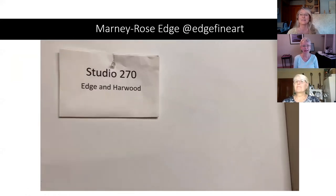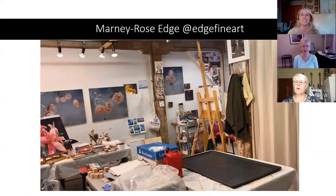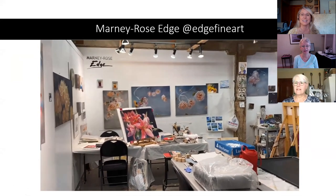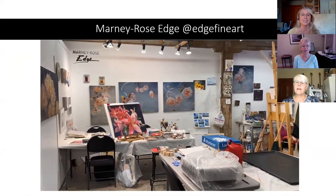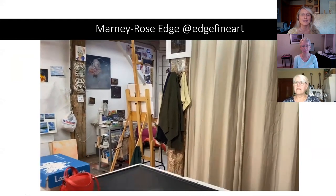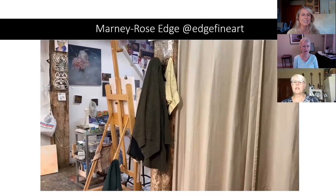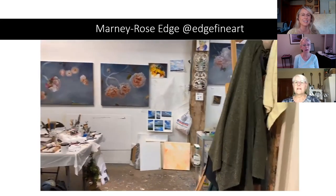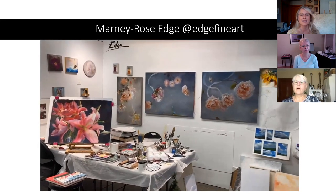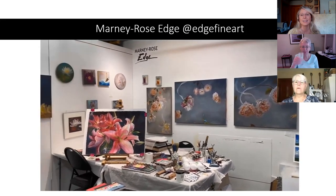Welcome to my studio. I share it with another artist, so we'll go inside. As you can see, it's quite a large space and there's a lot of work going on — work that's been happening since COVID started. There's gorgeous work behind the curtain — she has another big space in there. I paint in oils and watercolor, so you can see the lilies are watercolor.